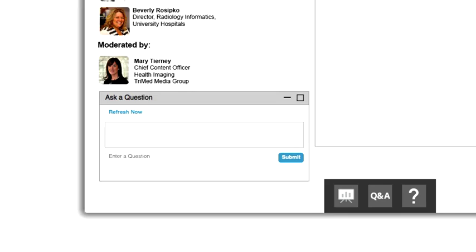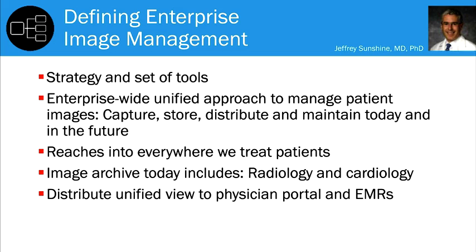Enterprise image management is a strategy and then a set of tools to have a unified approach to how we're going to capture our images, store them, distribute them on demand, and maintain them going into the future. It's enterprise-wide — meaning wherever we touch images or patients, how are we going to have a unified approach to that?